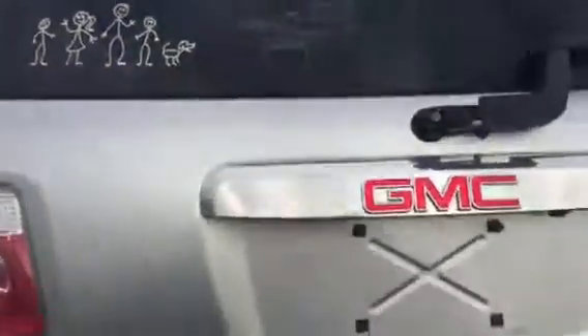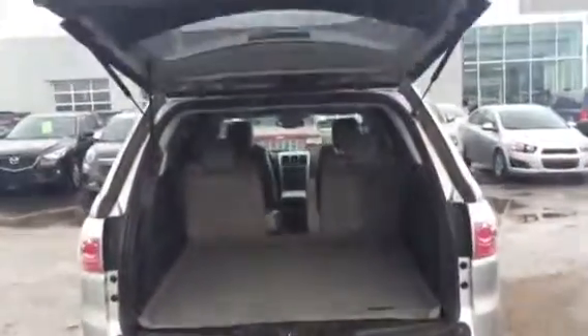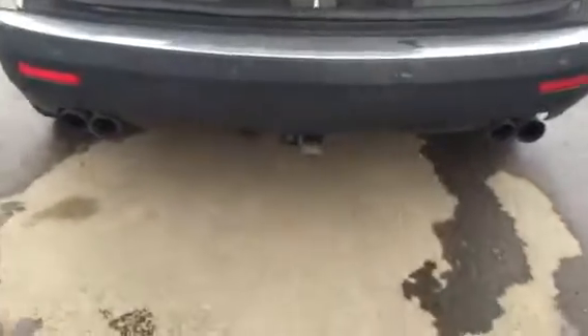They also have the WeatherTech mats. You got the power liftgate, dual exhaust, all-wheel drive, and the tow package are all right there. Another WeatherTech mat here, and just right here you get some controls for everything, which is pretty cool.